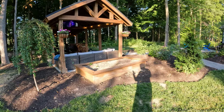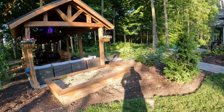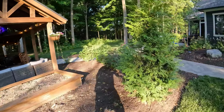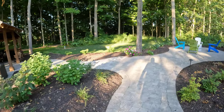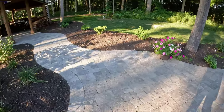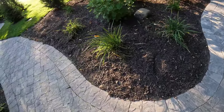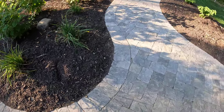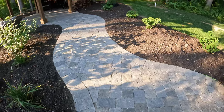Once the posts were in, we laid the paver sidewalk and the pad for the building itself. You can see I spliced it in — it's hard to see but you can see those lighter tiles. I did take out a few right here to make the circle a little more of a radius. You can see right there where we spliced in this new sidewalk.